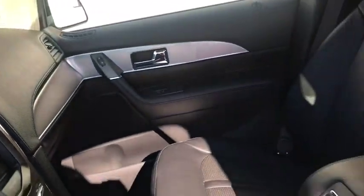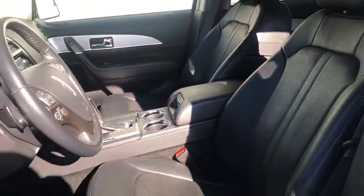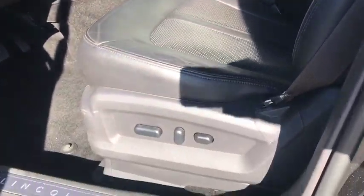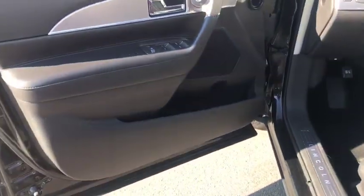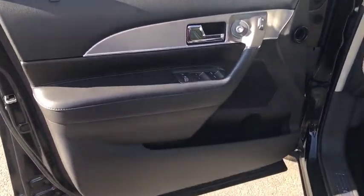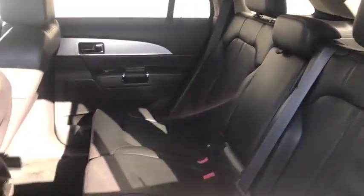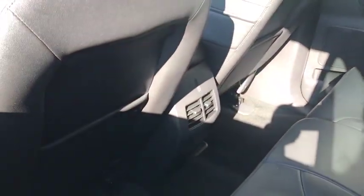traction control, remote start, power steering, alloy wheels, power windows, trip computer, compass, electronic stability control, fog light, brake assist, Sirius satellite radio, remote keyless entry, tachometer, leather, front reading lamps, ventilated front seats, rear window wiper, dual power mirrors.